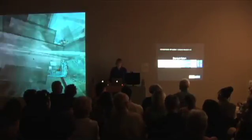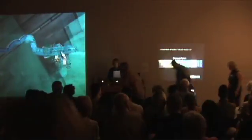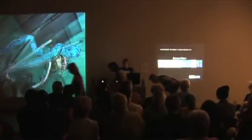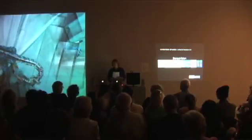We didn't expect quite so many people, so I apologize to those of you that got to stand. I'm Margaret Miller, I'm the director of the Institute for Research and Arts, which includes Graphic Studio at the Contemporary Art Museum and the Public Art Program. And I welcome you to this panel for Stereo Vision.